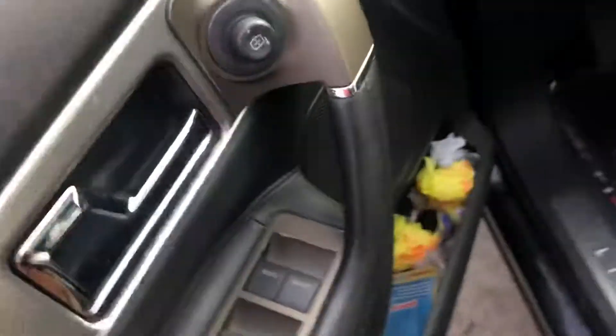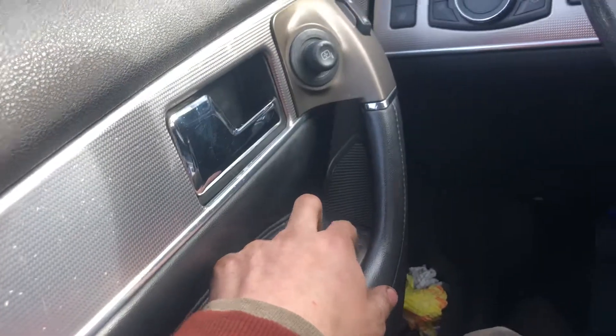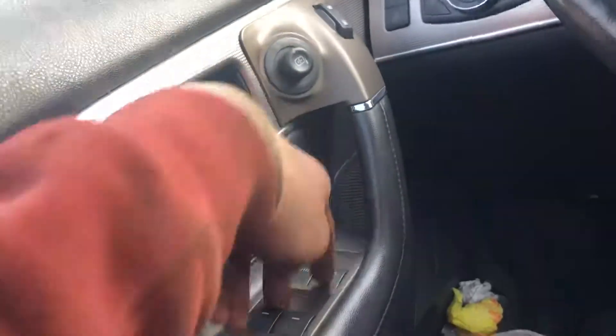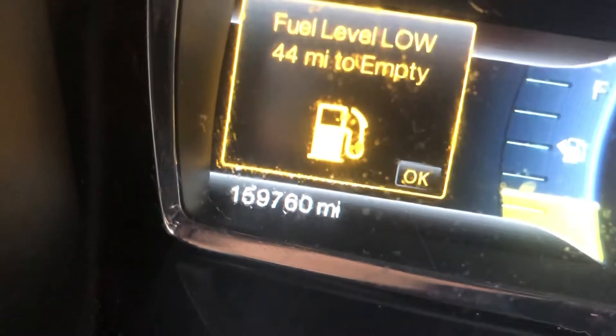On the inside, we got some power windows. Front tilt automatic — all four of them work. 159,000 miles.